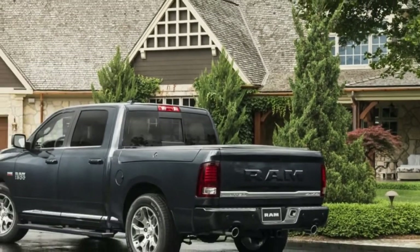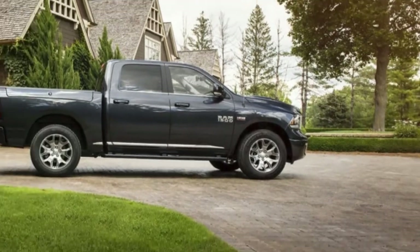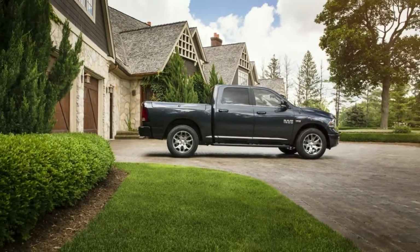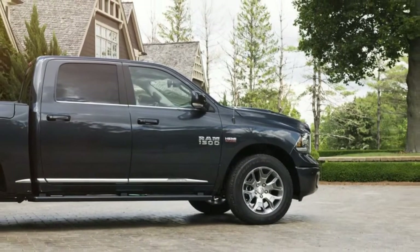Surprisingly, that goes for cost too — this particular Ram costs $63,870. Unless you truly need a half-ton truck, realize that a Porsche Boxster 718 starts at $58,450.